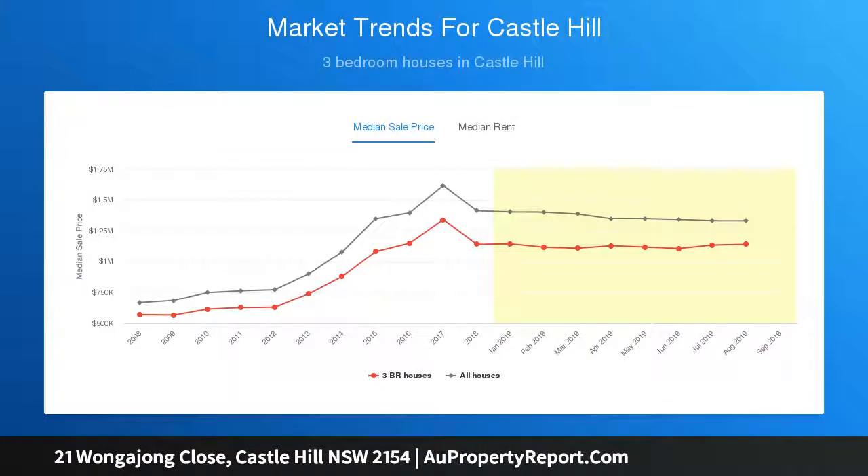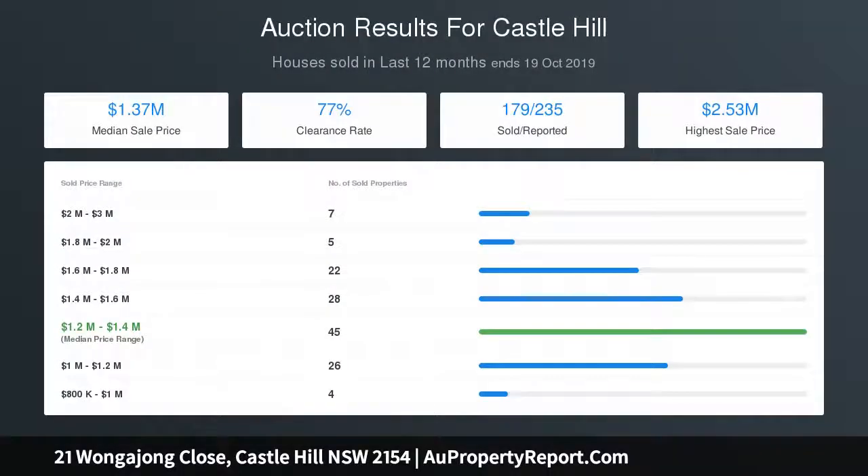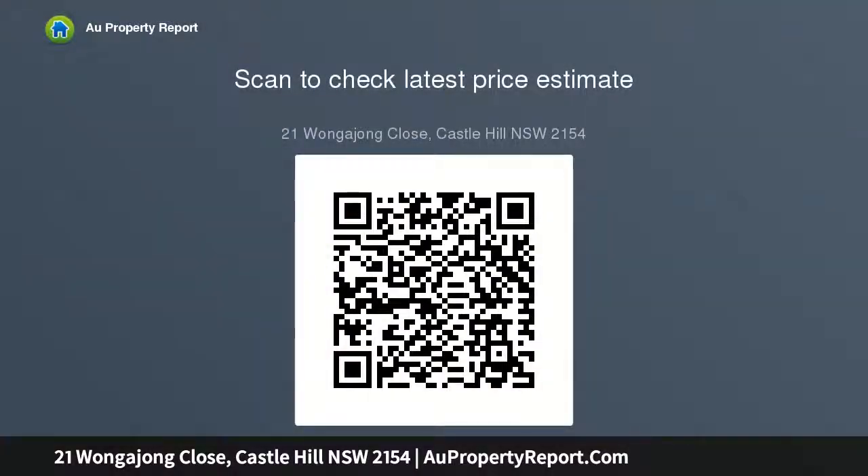With opulent finishes throughout and a neutral color scheme, this home includes a stunning and extravagant entrance foyer leading to a spacious formal lounge and dining with fireplace, ideal for the cool winter nights. There is also a large separate study with work-from-home capabilities, and an open plan Tasmanian blackened kitchen complete with high-end appliances and 40mm granite benchtops.